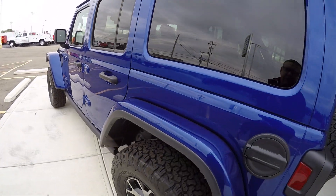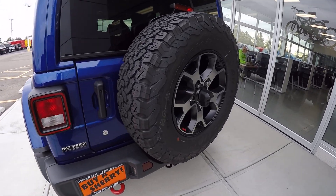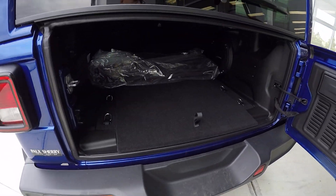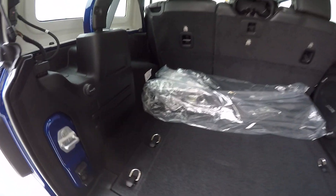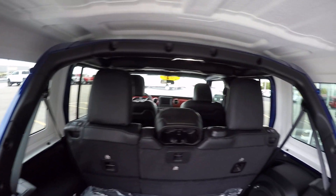These all come equipped now with the rear backup camera. Something Jeep did, and it's pretty awesome. This has the three-piece Freedom hardtop, painted the same color as the Jeep. I love how on this new Jeep they've painted the roll bar to match the body.